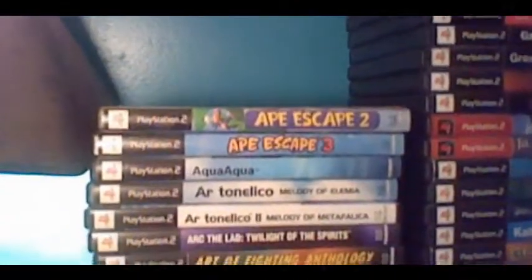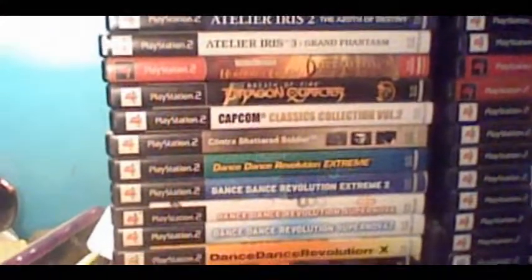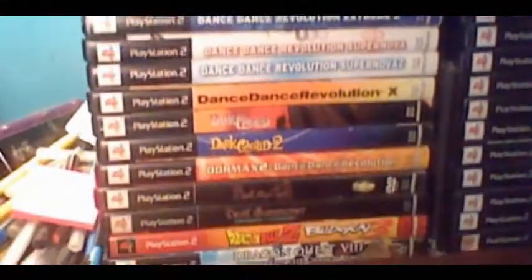A bunch of Nintendo Powers from when I subscribed back in the GameCube era mostly. And now for the games — let's start from up here. Got PS2. I have a lot of RPGs for PS2, most of the good ones. Still a few that I'm missing, but not a whole lot.